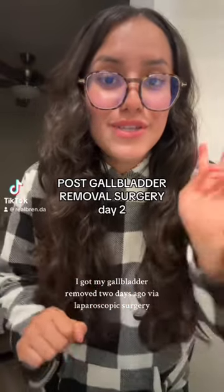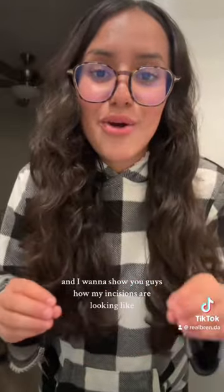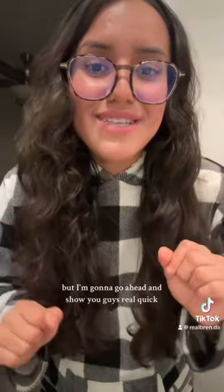I got my gallbladder removed two days ago via laparoscopic surgery and I want to show you guys how my incisions are looking. If you don't want to see, that's fine — keep scrolling. I'm going to go ahead and show you guys real quick.